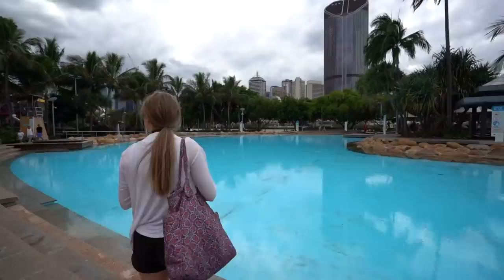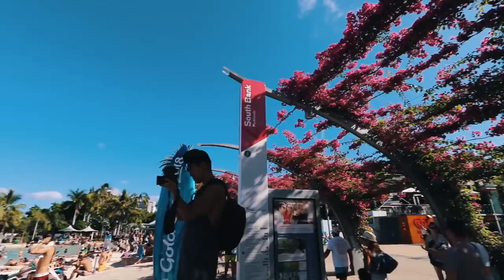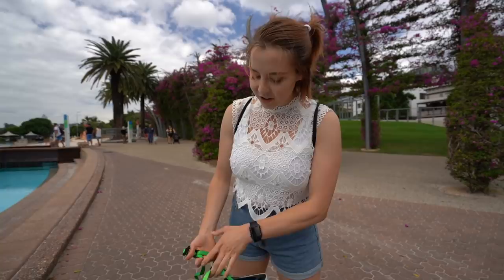This is South Bank — I showed this in my last video. It's usually a lot more lively but it's a Monday morning, so I see why there's no one here. We saw a scooter just chilling on the ground without an owner, so I'm trying to return it to a scooter station but I haven't found one yet, so maybe it's a fashion accessory.